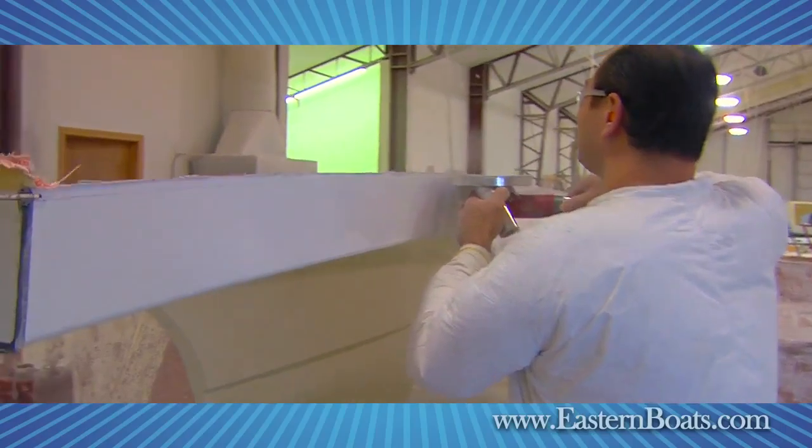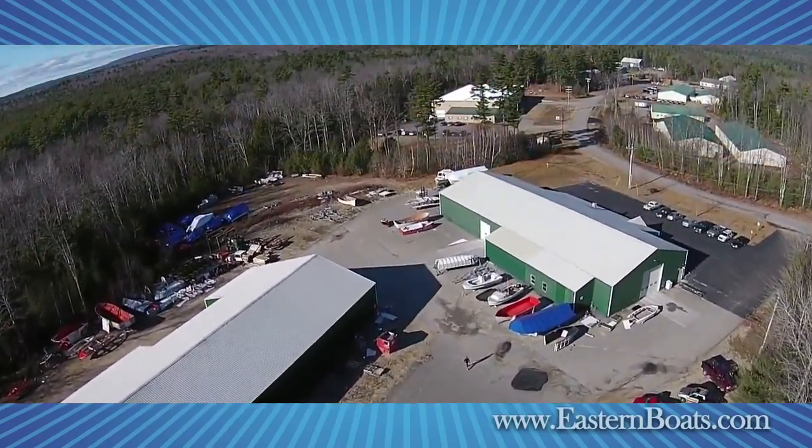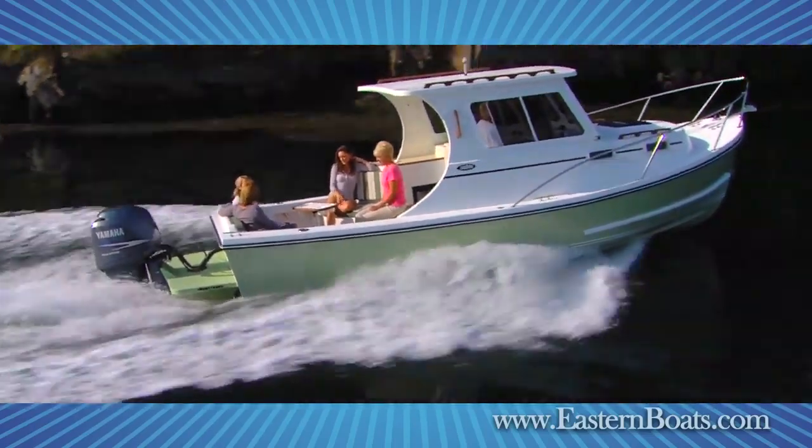Eastern Boats are built by hand in Milton, New Hampshire, in our modern 30,000-square-foot facility, where we blend up-to-date boat building techniques with traditional New England quality and thrift.